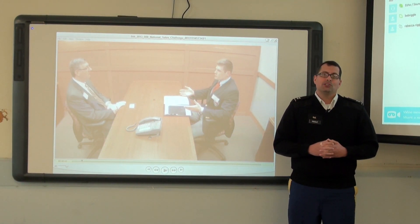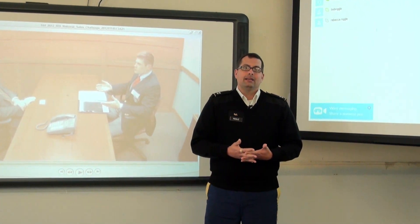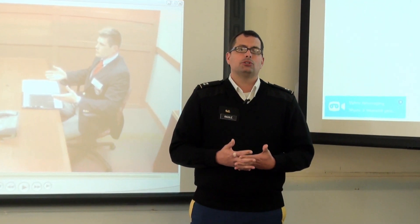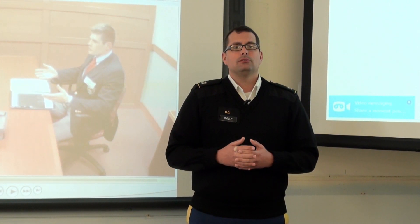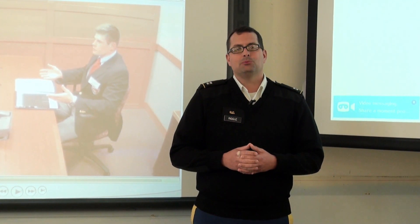Now, while we still have some work to do, we are definitely moving into the 21st century and integrating the most cutting-edge instructional resources to provide our cadets, graduates, and evening undergraduate students with a truly interactive learning experience.